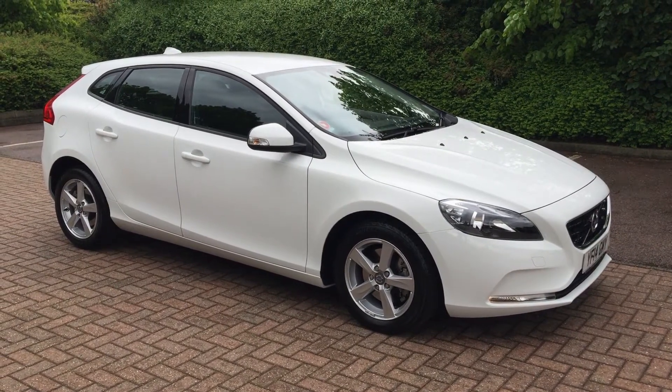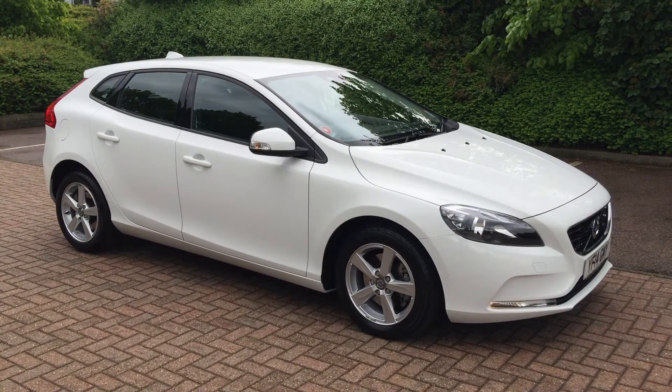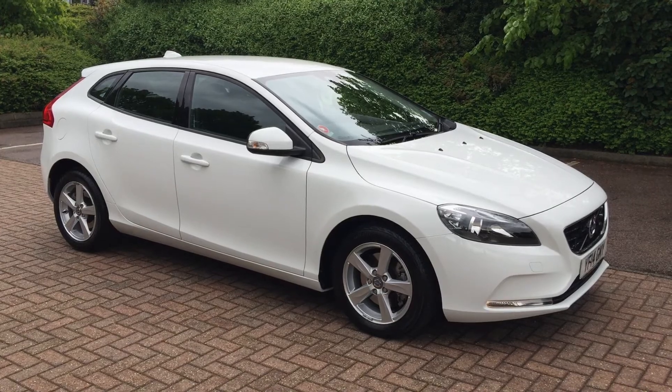You can buy this lovely car online today by clicking the reserve online button below this video. Thanks for dropping by at Sturges.